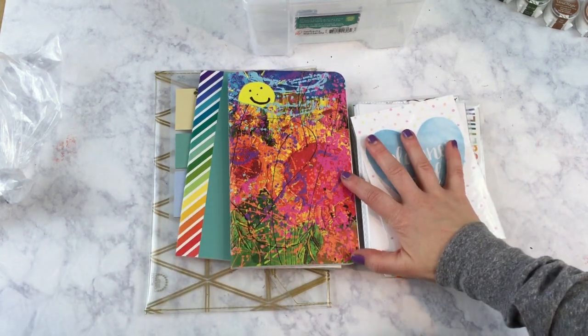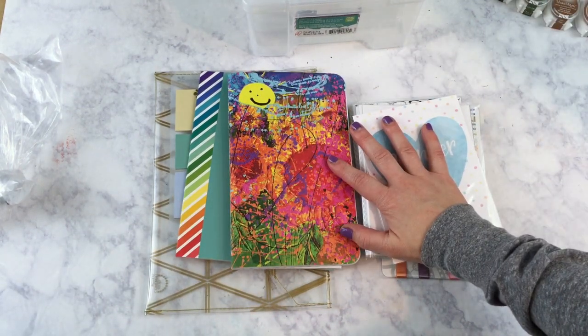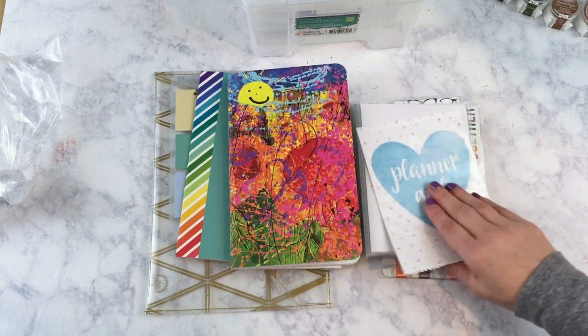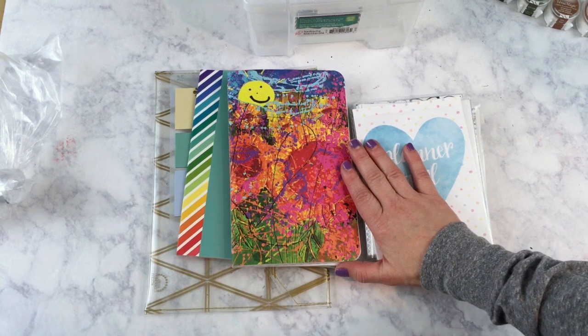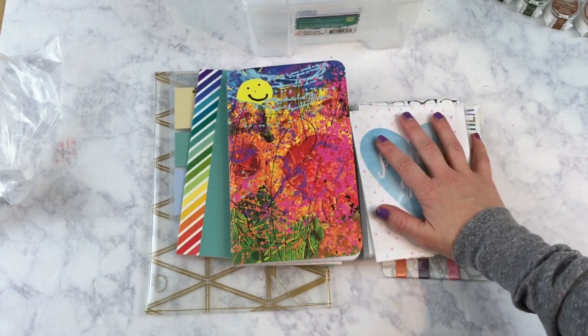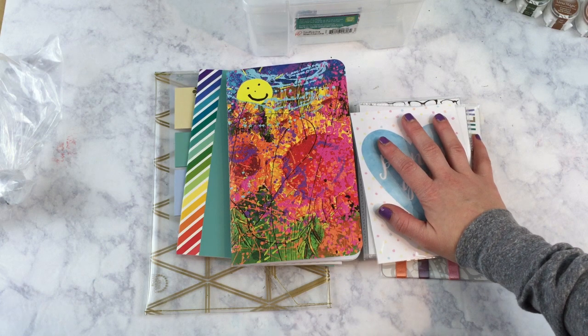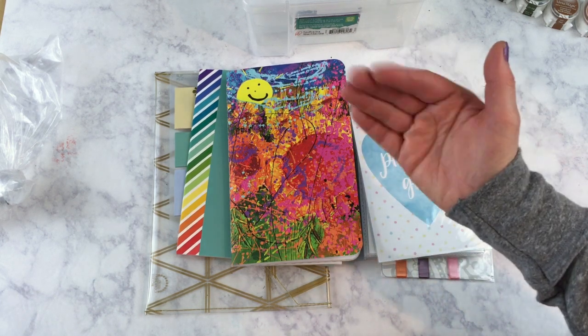That is all for this video! I hope you enjoyed seeing all of the planner supplies I purchased during December. I know I didn't purchase a whole lot but I'm pretty excited about everything I did get. I hope you give this video a thumbs up and subscribe if you haven't already. I hope you have a fantastic week and until next time, bye bye!